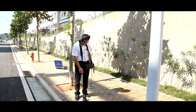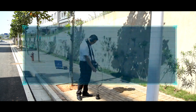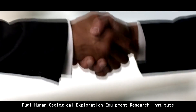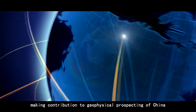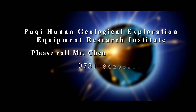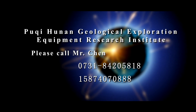The instrument can conduct optional measurement according to different pipeline material and soil texture. For more detailed information, specific application methods and relevant precautions, please read the product application instruction carefully. The Honan Geological Exploration Equipment Research Institute is expecting to work together with you to attain shared achievements, making contributions to geophysical prospecting of China. For more information, please call Mr. Chen at 0731-8420-5818 or 158-740-70888.